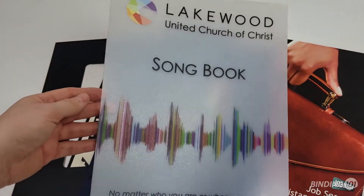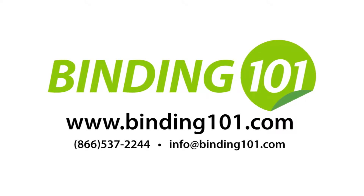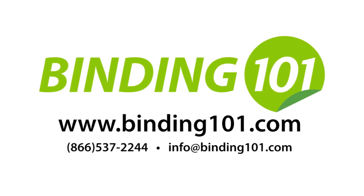So if you're ready for your custom cover quote, call our expert team at the number on your screen. And if you like this video, please give it a thumbs up and subscribe for more. Thank you so much for watching and we'll see you at Binding101.com. Bye.